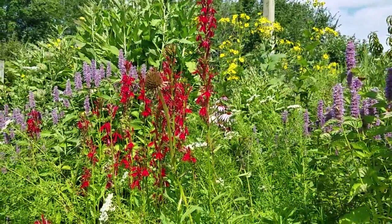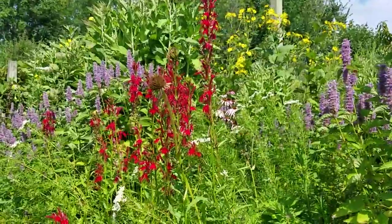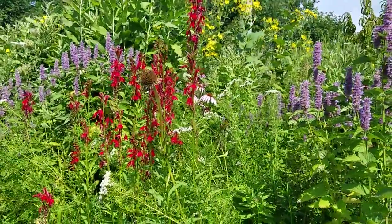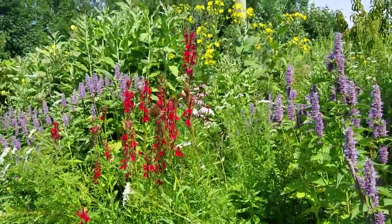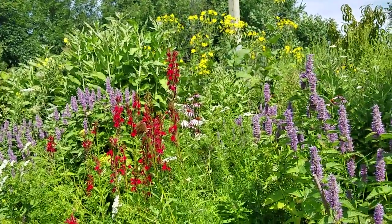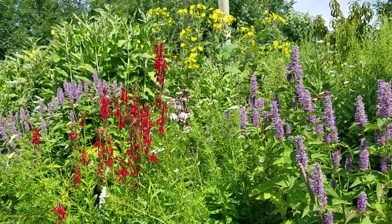That cardinal flower is loved by hummingbirds — they're in here all the time. They've stopped hitting the feeders as hard as they were. We had a little cold snap, and I think these flowers are just producing so much nectar that they're out here using the good stuff — the plant nectar.